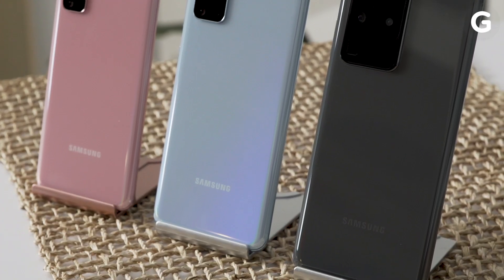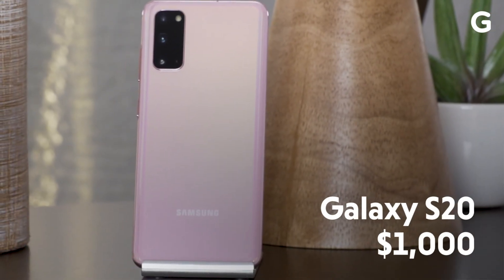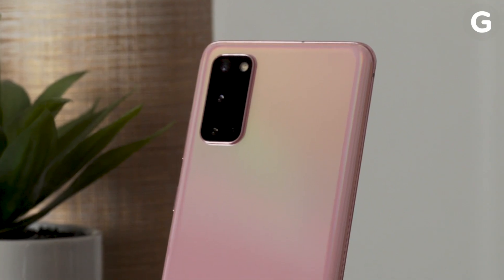Before we dive in, let's go over the S20 lineup and the differences between each of the three devices. Starting at $1,000, the standard Galaxy S20 is actually the cheapest of the bunch.